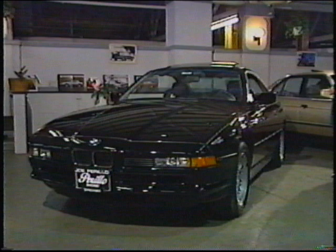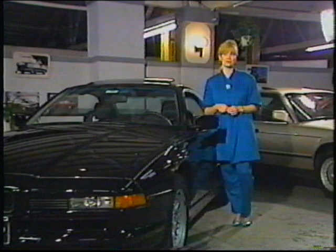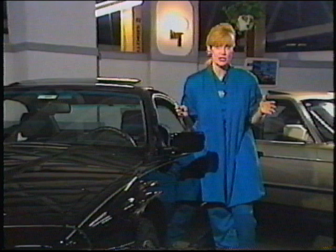Cars, like people, have personalities, and when the two personalities come together, some very interesting things begin to appear both inside and outside of the car. From sunroofs to telephones, adding accessories has become a way of molding these two personalities into one.